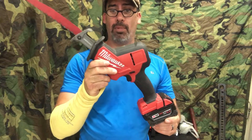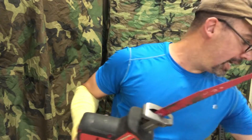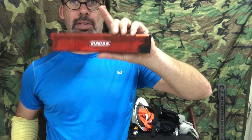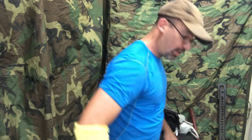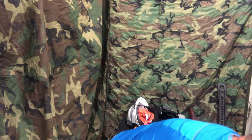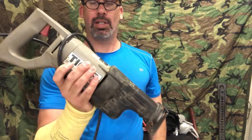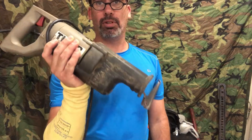This is the Milwaukee Sawzall hacksaw — it's awesome. You can get a Diablo blade kit with blades that'll cut through anything: tree trunks, bimetal blades that cut through nails, metal, and wood. It's portable — just charge it and go. For the corded option, the Tiger Porter Cable is what I have — highly durable and strong, great for cutting down doors.